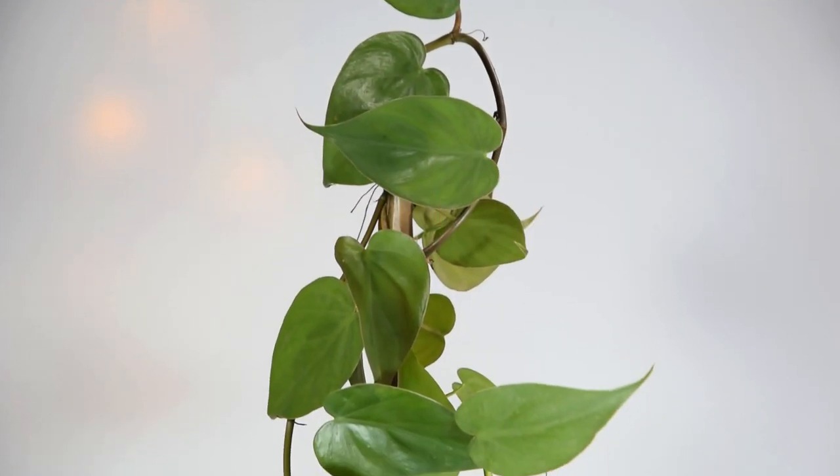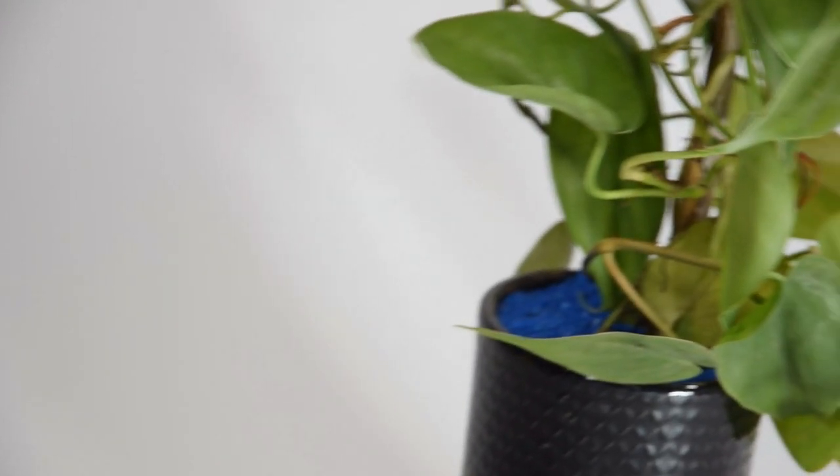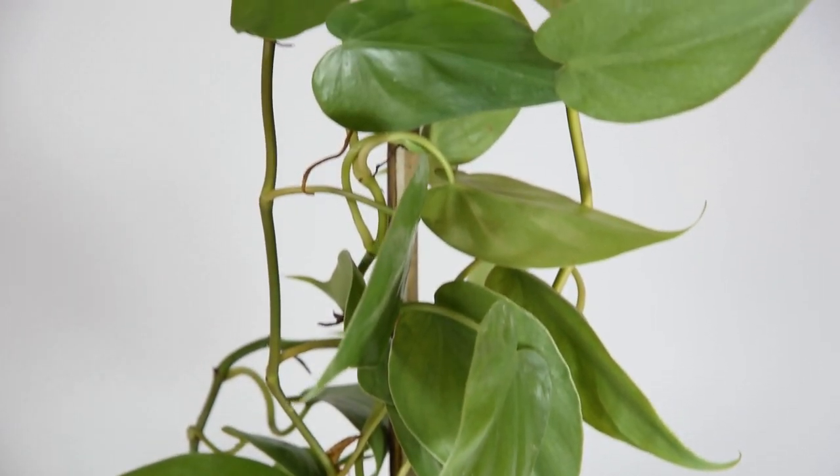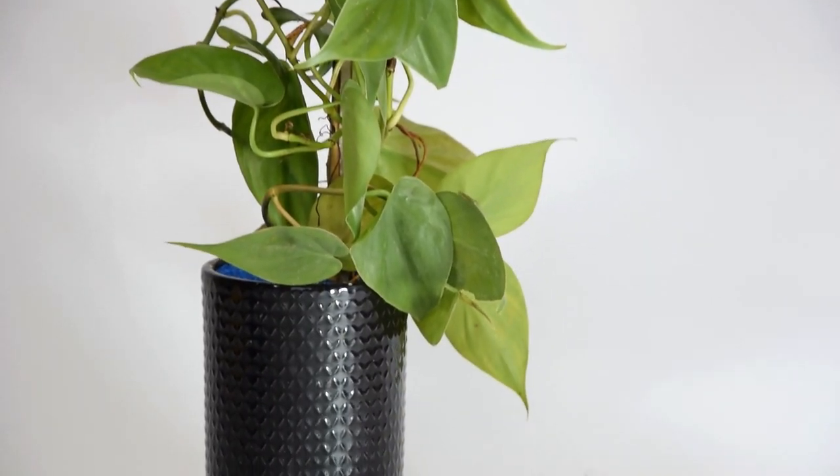Heartleaf Philodendron. This popular philodendron variety is often confused with pothos because of its deep green heart-shaped leaves. Keep it on a shelf and watch it trail beautifully.